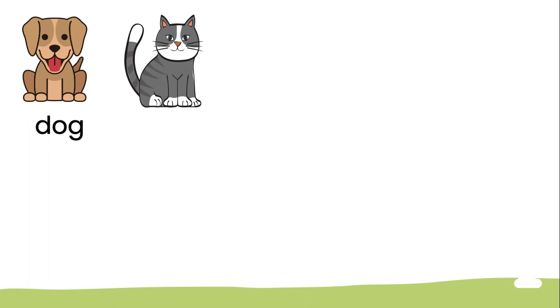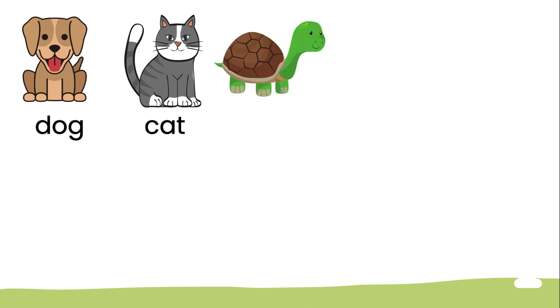Hello everyone, how are you? I hope you're doing great because Miss Fina is doing great too. To prepare tomorrow's material, let's have a review. What is this? Dog. What about this one? Cat.